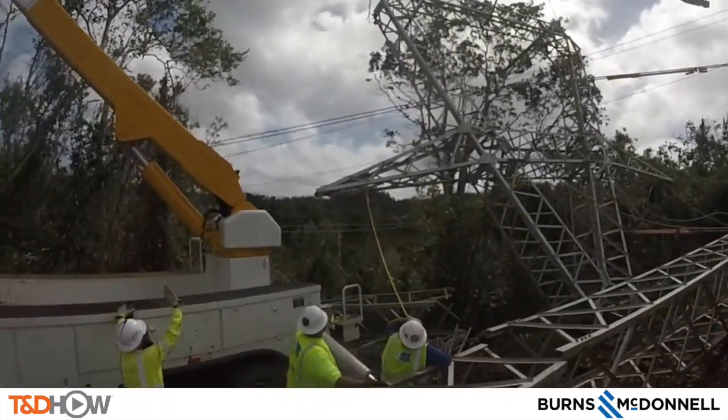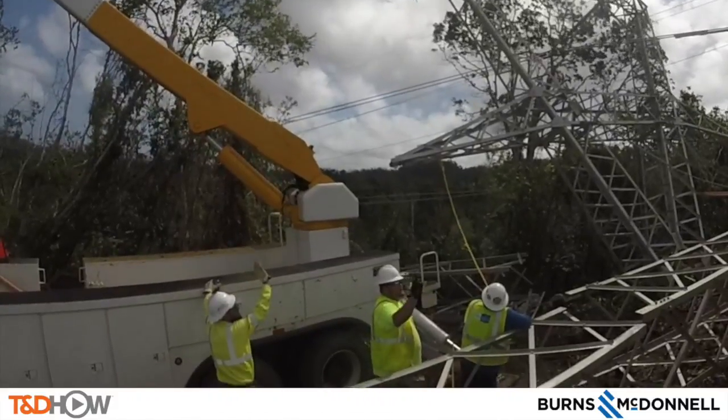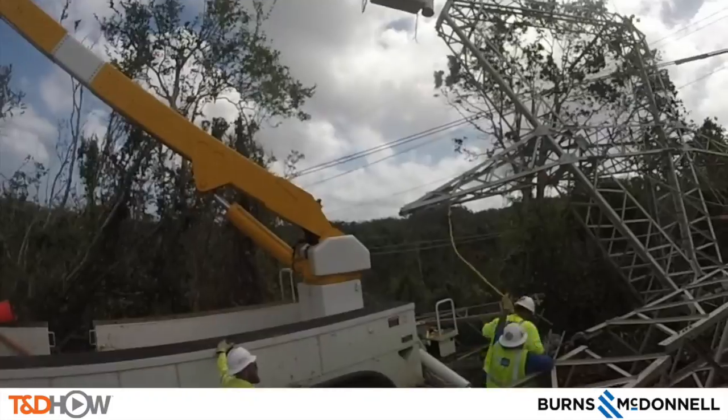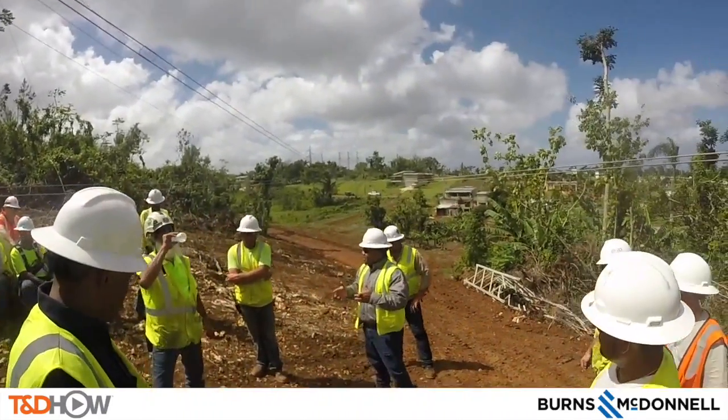In this next shot you're going to see a guy in the lower part of the screen who's watching, and then he's going to motion cut and they're going to stop the crane. Next, foreman Rodney explains they had to stop due to the wind.